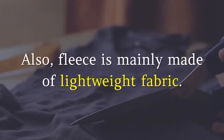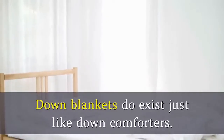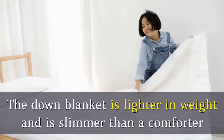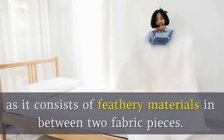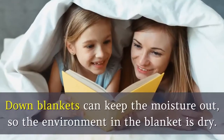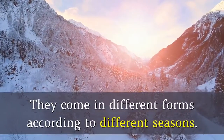Also, fleece is mainly made of lightweight fabric. 4. Down. Down blankets do exist just like down comforters. The down blanket is lighter in weight and is slimmer than a comforter as it consists of feathery materials between two fabric pieces. These blankets can help keep your body warm. Down blankets can keep the moisture out, so the environment in the blanket is dry. They come in different forms according to different seasons.